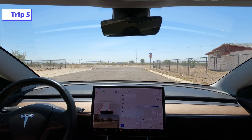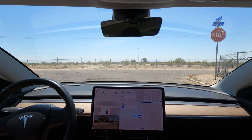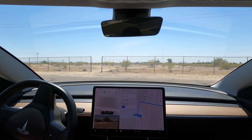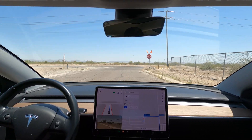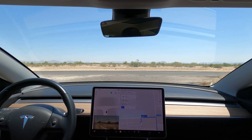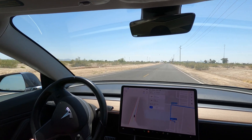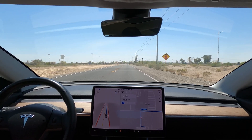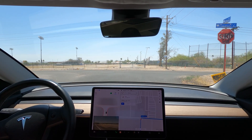On to trip number 5. It has been a bit rough on its performance, but it's honestly amazing it's able to perform on these roads at all. This stop sign was heavily vandalized, but the car was able to positively recognize it.